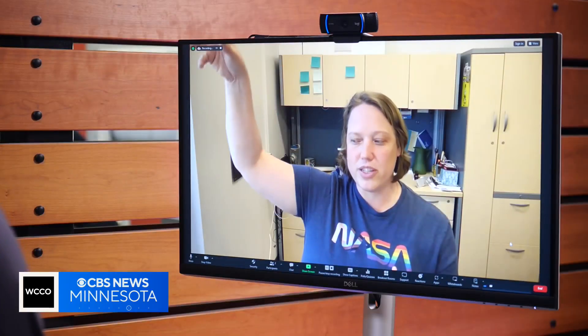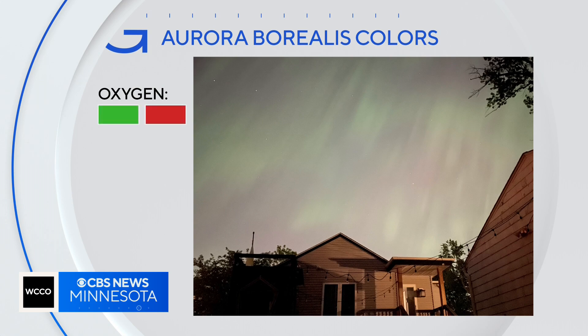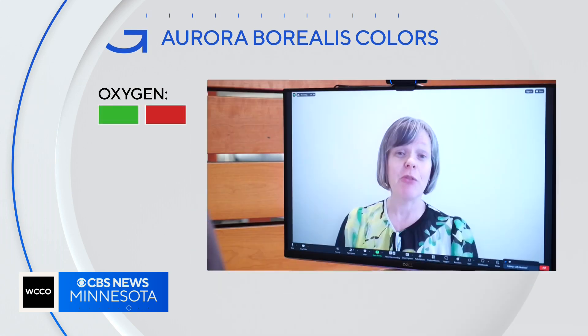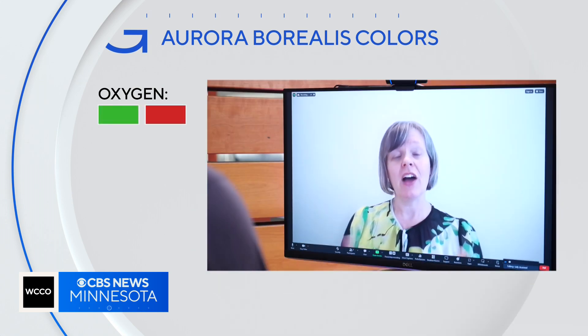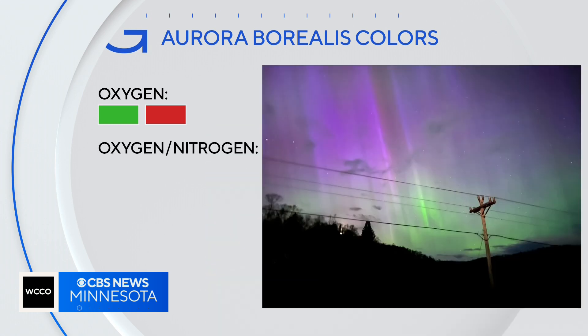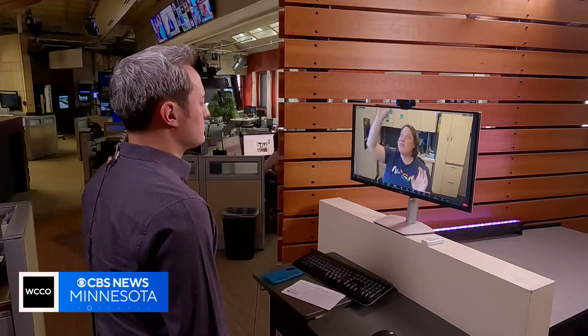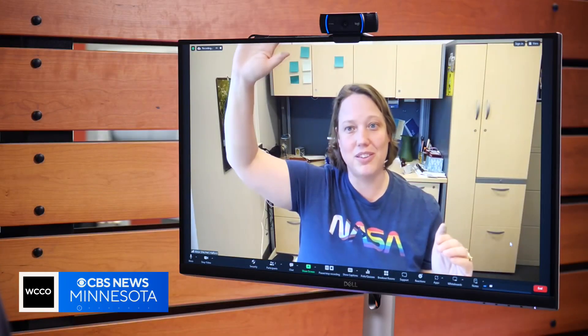At different altitudes, you're going to have those electrons interacting with those different types of atmospheric particles. Oxygen gives off green colors, the most common, but also red. The people who can see the red are typically people who are farther south, more toward the equator. A mix of nitrogen and oxygen can produce purple or yellow. Nitrogen alone produces blue, the rarest color of them all. Minnesota happened to be effectively right under where most of the action was happening, so you get to see all the colors.